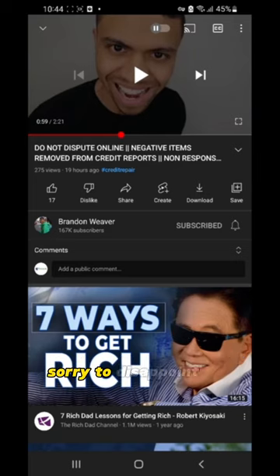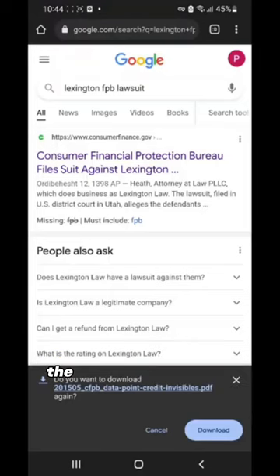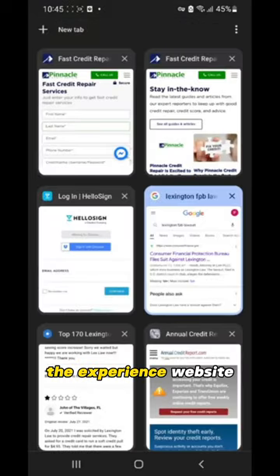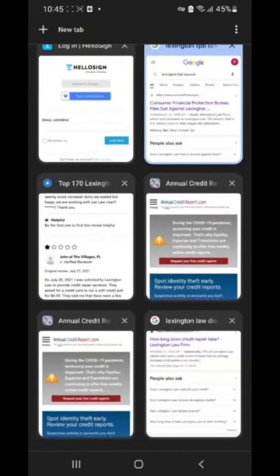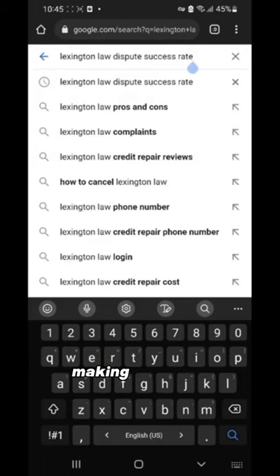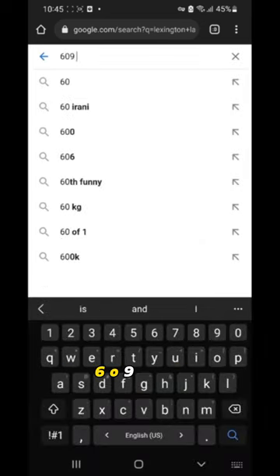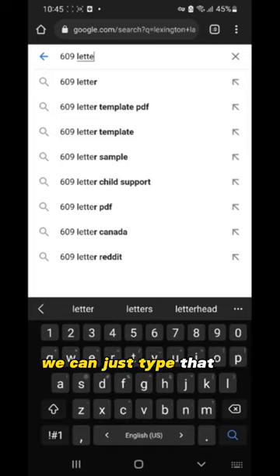Sorry to disappoint you. Often companies or people claim to have such secret methods or letters — they're just selling you a false bag of goods. In the case of the 609 letter, as verbatim from the Experian website, a 609 letter is a credit repair method that requests credit bureaus to remove erroneous negative entries from your credit report. It's named after section 609 of the Fair Credit Reporting Act, a federal law that protects consumers from unfair credit and collection practices.